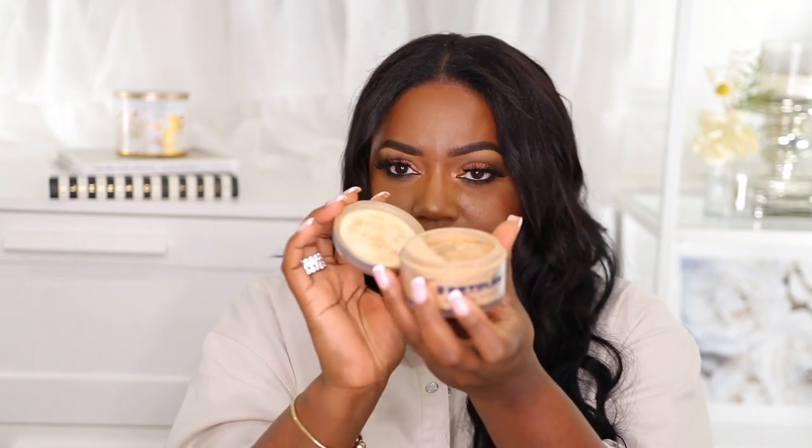Last but certainly not least is the Kryolan powder. This is a professional makeup line — I'm not sure where you can get it in stores, but I ordered it online from a website called Camera Ready Cosmetics. In store you'd need to go to a professional makeup store. This powder is beautiful — I wear it when I want my makeup to last forever, because it makes your makeup last so long. It's crazy what's in here!